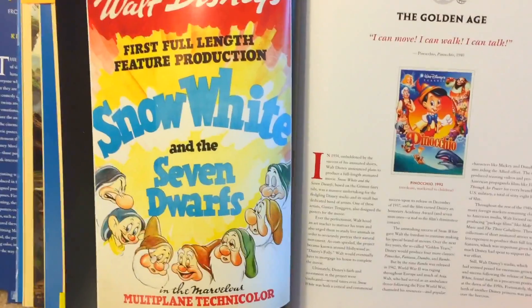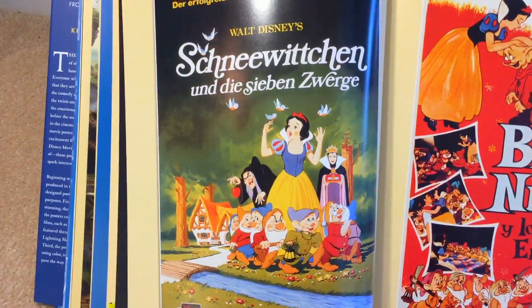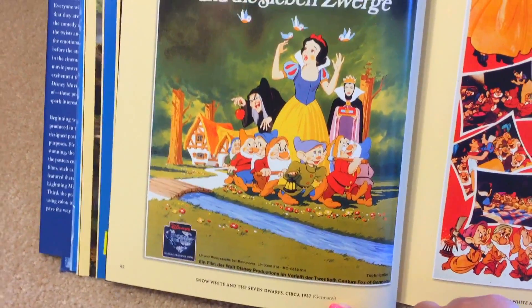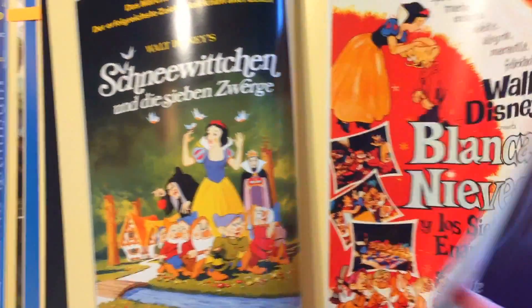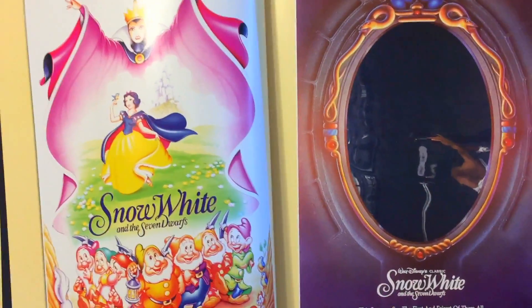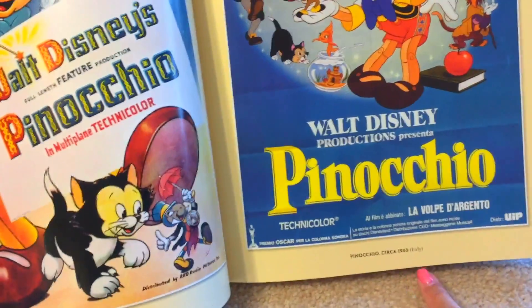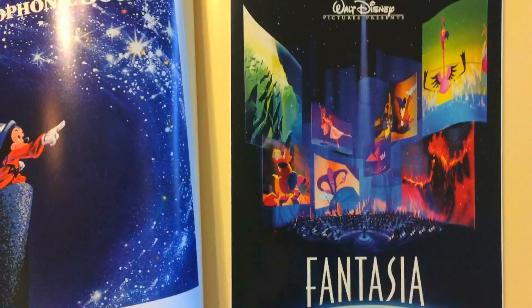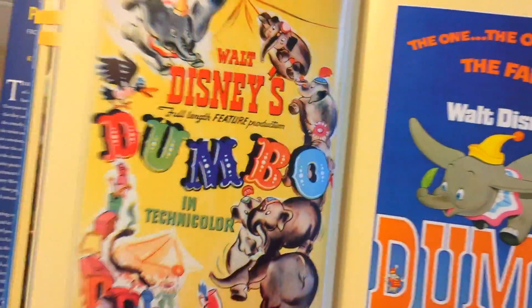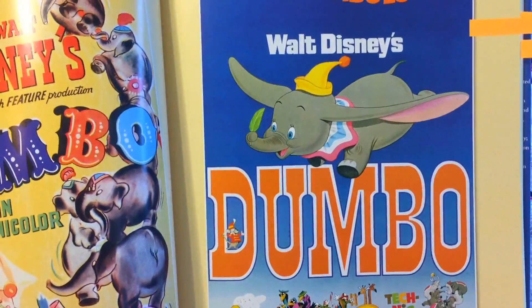Here's another Snow White and the Seven Dwarves poster and the Golden Age page of the book. This is the Snow White and the Seven Dwarves movie poster for Germany. This one is in Spanish. I think this poster I had when I was a teenager — I had a ton of movie posters from Disney around my room. Here's Pinocchio — this is the one for Italy. Here's Fantasia. Fantasia 2000. Disney's Dumbo, 1941, and the re-release in 1972.